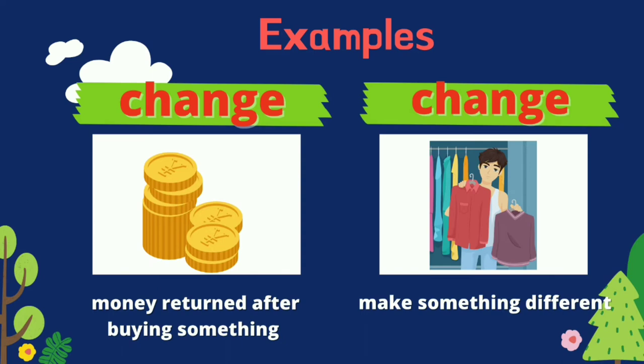The next homonyms are change and change. The first change refers to the money returned after buying something, while the second change means to make something different.